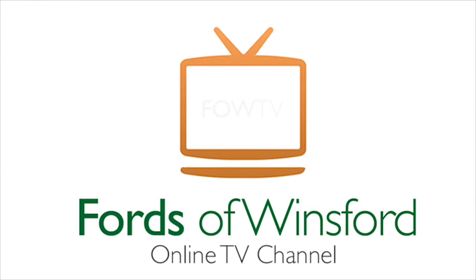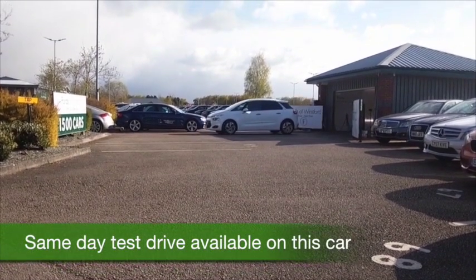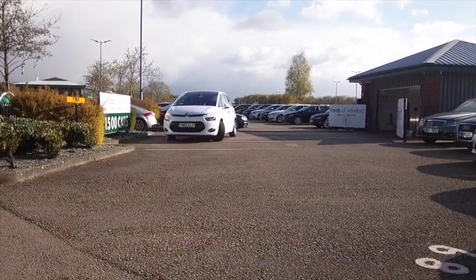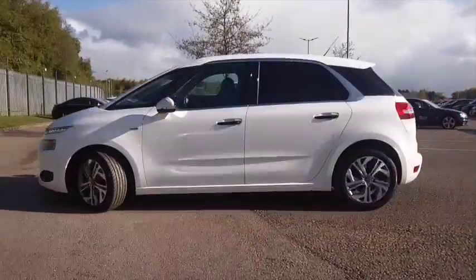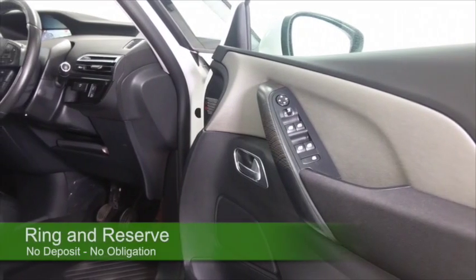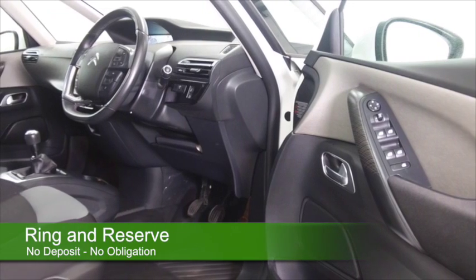Here we have a Citroën C4 Picasso looking very smart in its brilliant white paintwork, very sleek design as it comes towards the camera. This is the 1.6 diesel, brilliant to drive and yet returns great fuel economy — about 70 mpg combined — and this one from 2013 has a great spec including satellite navigation.